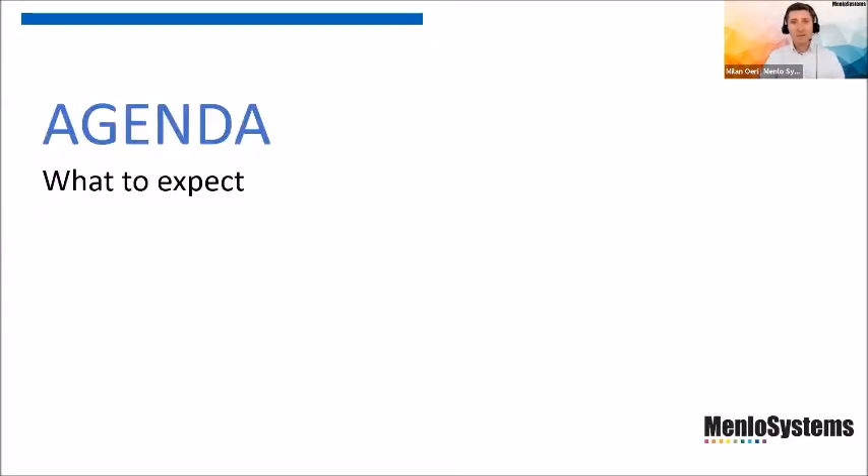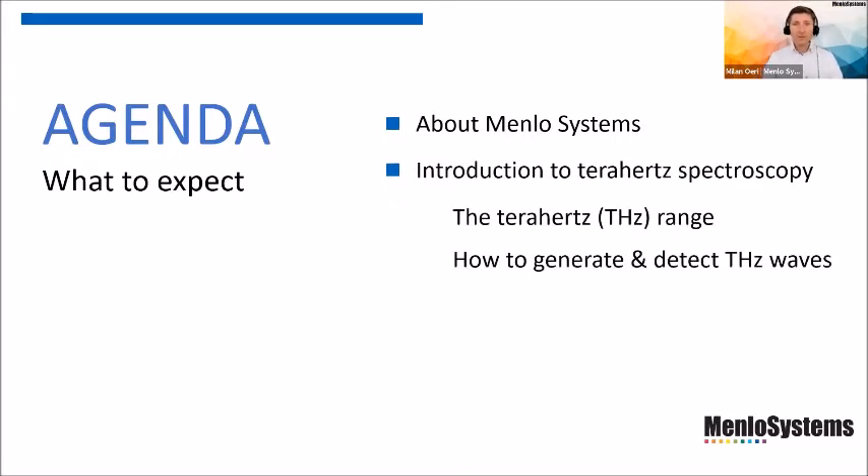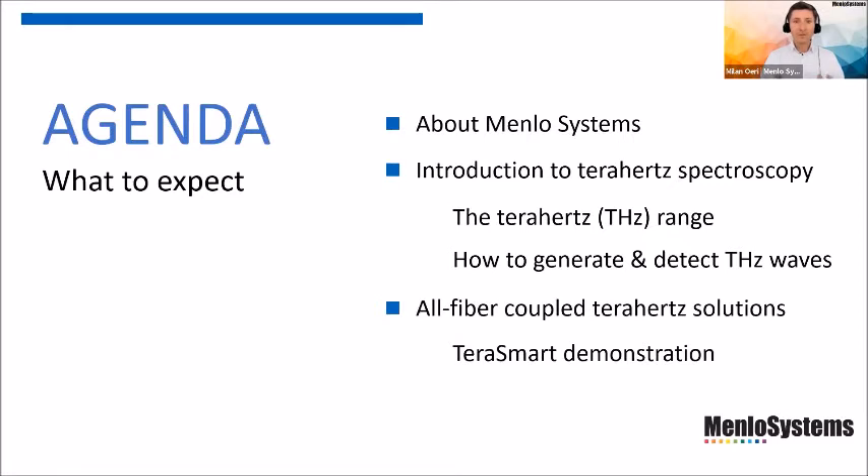I'd like to open this talk by mentioning what you can expect from today's webinar. Of course, I will tell you a few words on who we are and what we are doing. One of the most important parts will be an introduction to terahertz spectroscopy — what the actual terahertz range means, and how we generate and detect terahertz waves. After that, I will continue with an outlook on potential terahertz solutions, including interesting fiber-coupled systems and a demonstration of the TeraSmart system. And of course, a very interesting point for the audience will be a few applications giving you a glimpse of where you can use terahertz time domain spectroscopy.